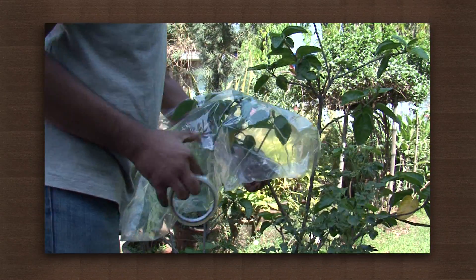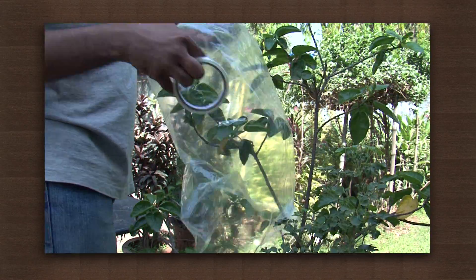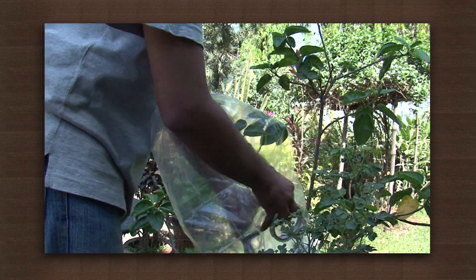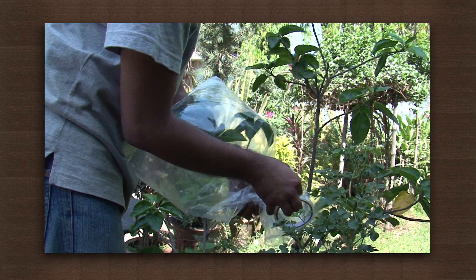Take a potted plant and cover a branch with a transparent polythene bag. Tie the mouth of the bag with a piece of cellophane tape, taking care to ensure that air cannot come out or go in.